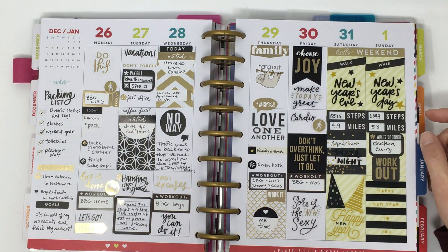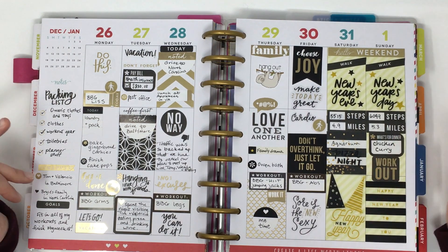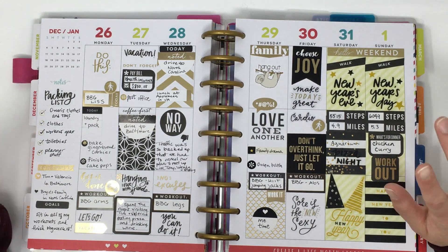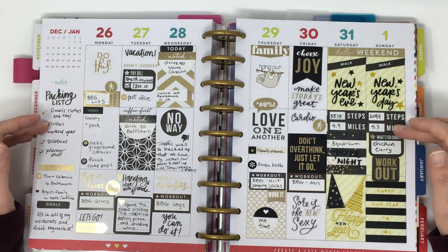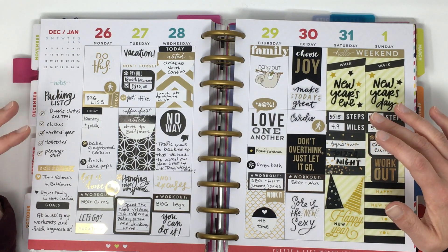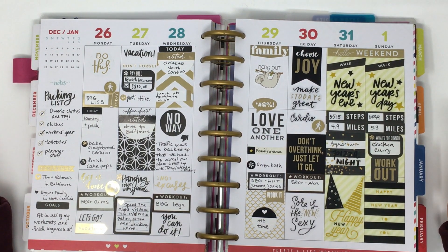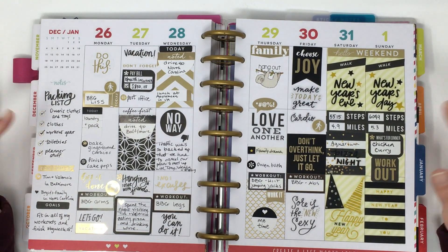I'm going to pause here and split this into two videos, since we still have the 2017 portion of this planner to cover. If you enjoyed this video and want to see sneak peeks of new releases coming to This Little Piggy Plans, go ahead and hit the subscribe button. I'll be posting a lot of variety — flip throughs, sneak peeks for new releases, plan-with-me videos, Etsy hauls, and random fun things. I'm really excited to get this channel going, so please subscribe and thank you so much for watching!